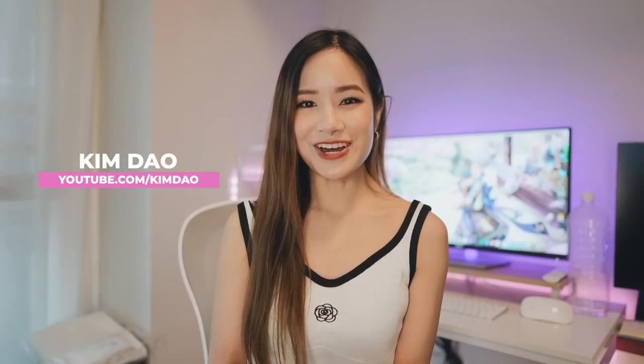Hey guys, it's Kim here, welcome back to my channel. I have finally moved into my new apartment. It took a lot longer than expected — I got to Japan two months ago, and at that time I was thinking I'm going to apartment hunt the first week, choose an apartment, and then the second week we'll be able to move in. Obviously that did not happen, and it took us about three weeks to find this apartment.